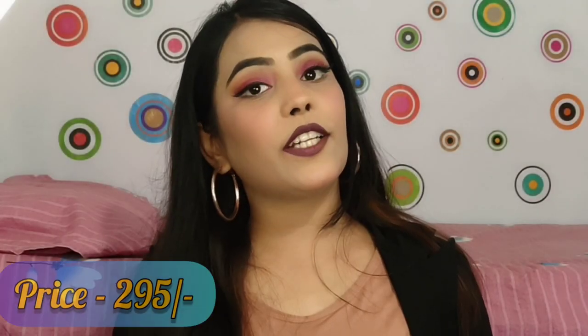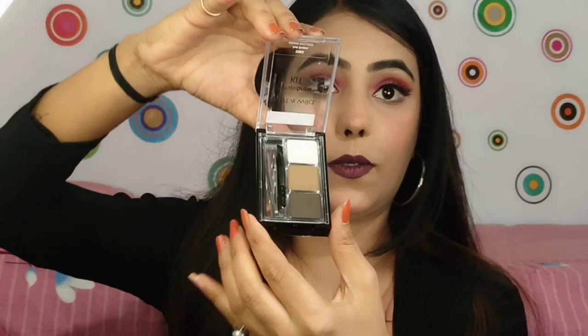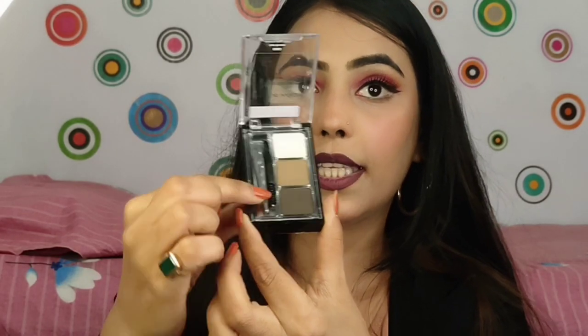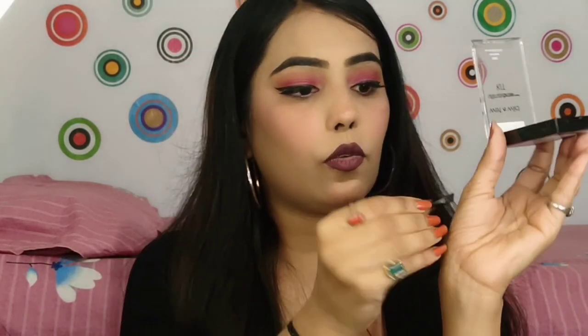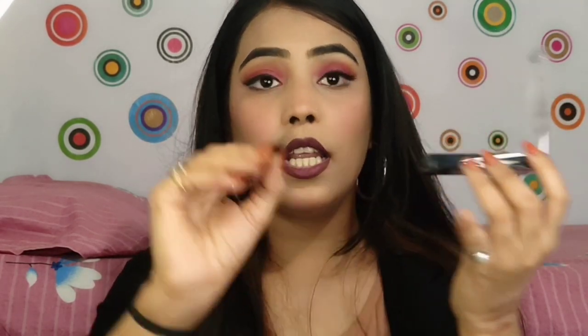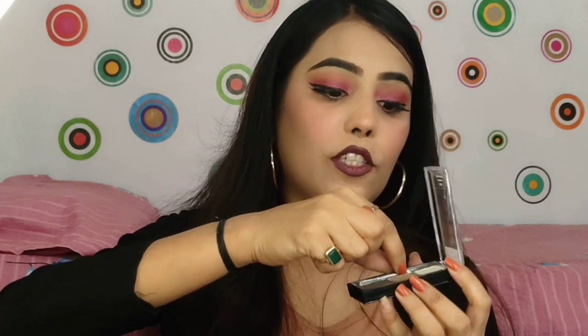The next product is a Wet and Wild Eyebrow Palette. You get light brown, dark brown, and a white creamy shade, along with a mirror. It also comes with a small spoolie and an applicator. I'm not sure how well the applicator works, but it feels okay — it is both soft and firm. You also get a small tweezer.